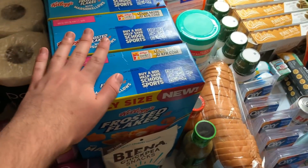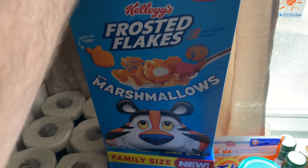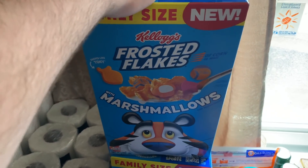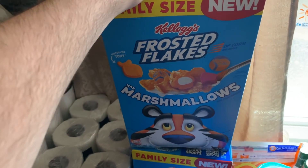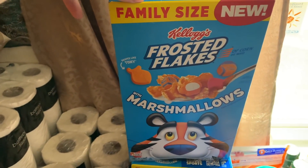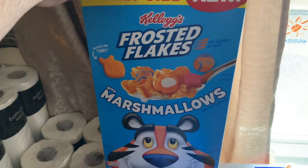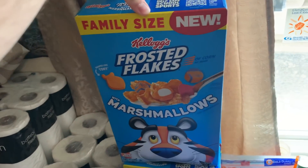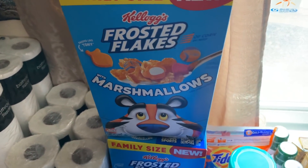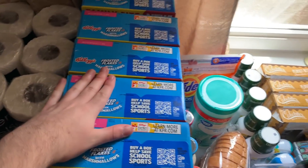I got the Frosted Flakes with marshmallows. A subscriber Karen mentioned her store didn't even have them out — she had to ask the stocker and they went back to get them. At the Maple Avenue Walmart in Zanesville they have an entire endcap of these. They're $3.64 and Ibotta has $3.64 back making them free. I also used a $1 off three insert coupon from the 6/14 RetailMeNot, making it a $1 money maker for five boxes.